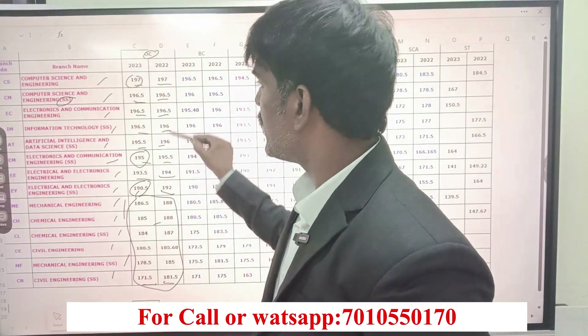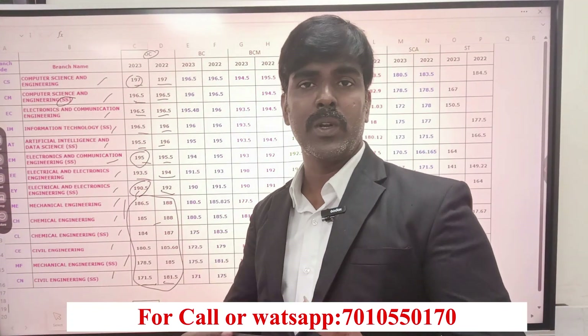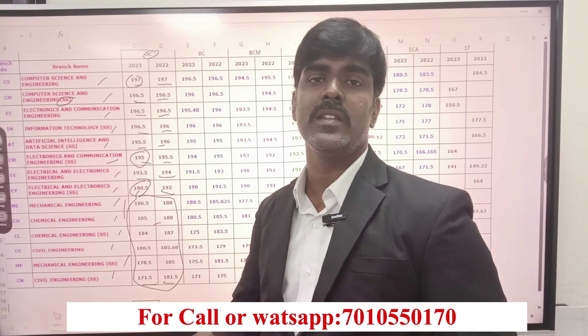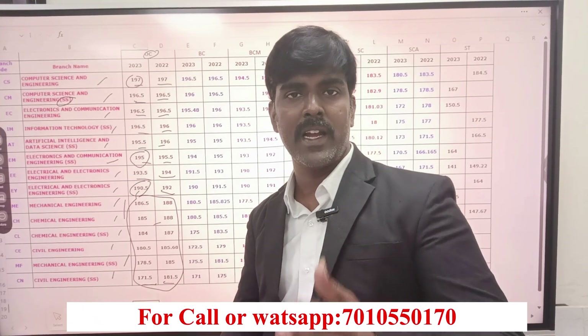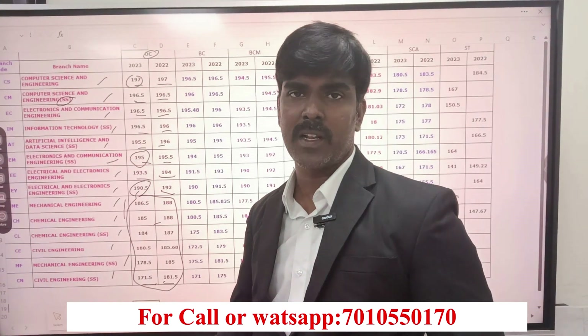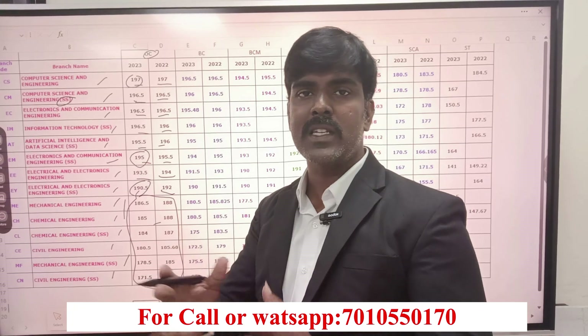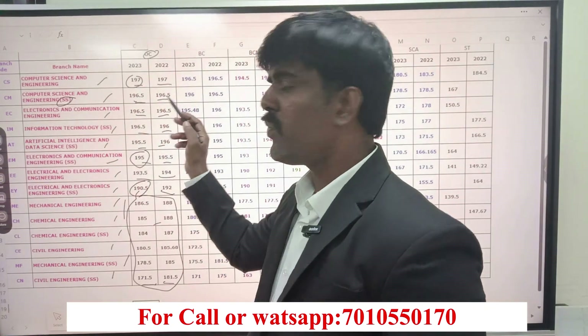In this course, the cutoff difference will be more. This year also, many self-financing colleges are going to increase their seats in CSC, AIDS, and computer-centric courses. So student segregation — that is what causes the split and jump in cutoffs. If you look at this course, the maximum cutoff is falling.